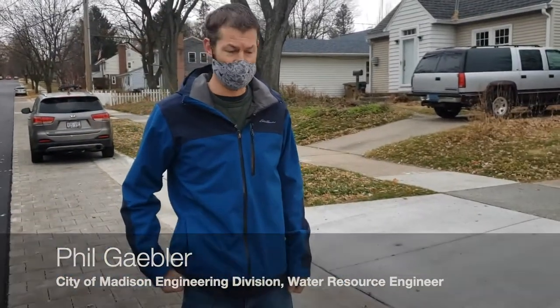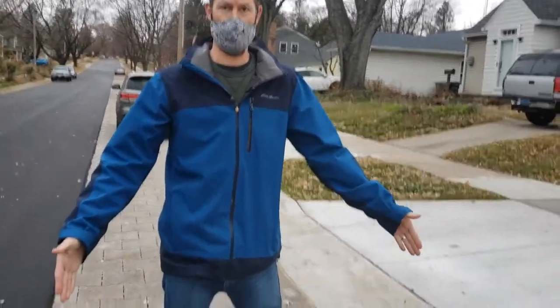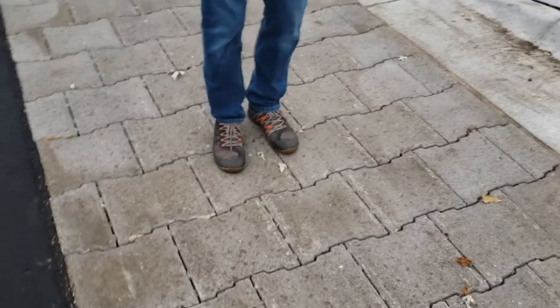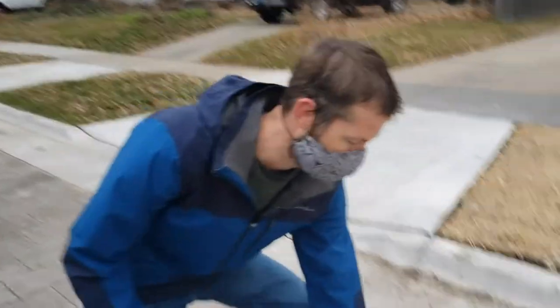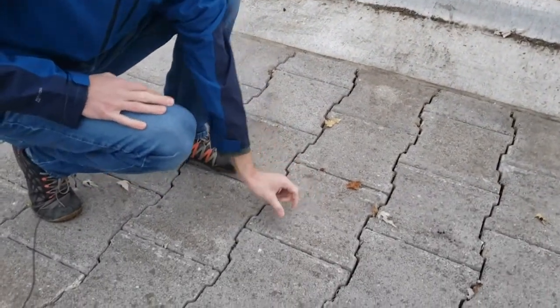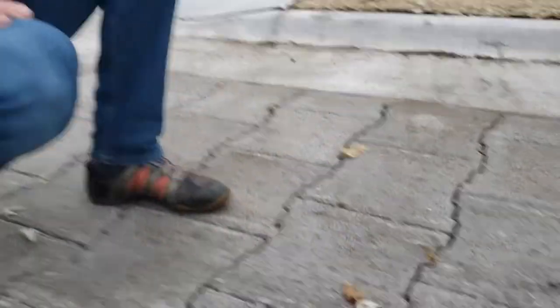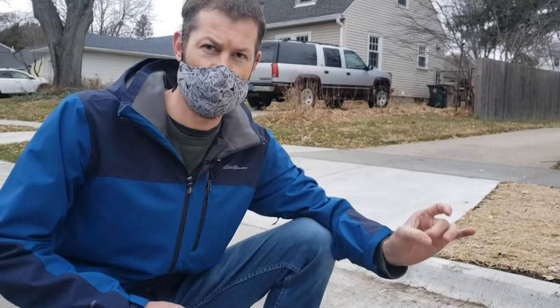The section I'm in right now is on St. Clair Street over by the Glenway Golf Course. We have a five and a half foot wide strip of a product called Pave Drain. This is a one foot block — the block itself is not permeable but the gap around it is. Underneath this block is a foot of 57 stone, which is one inch clear stone with no fines.